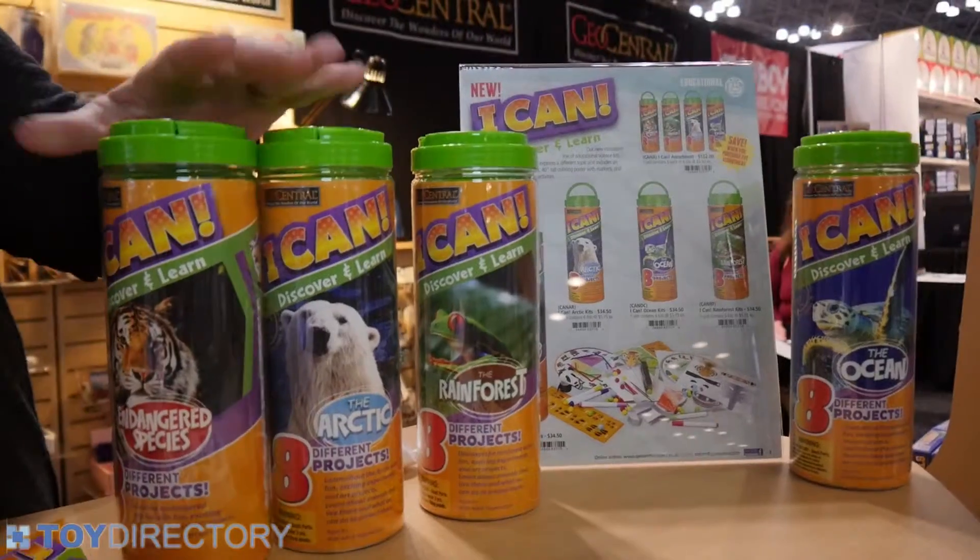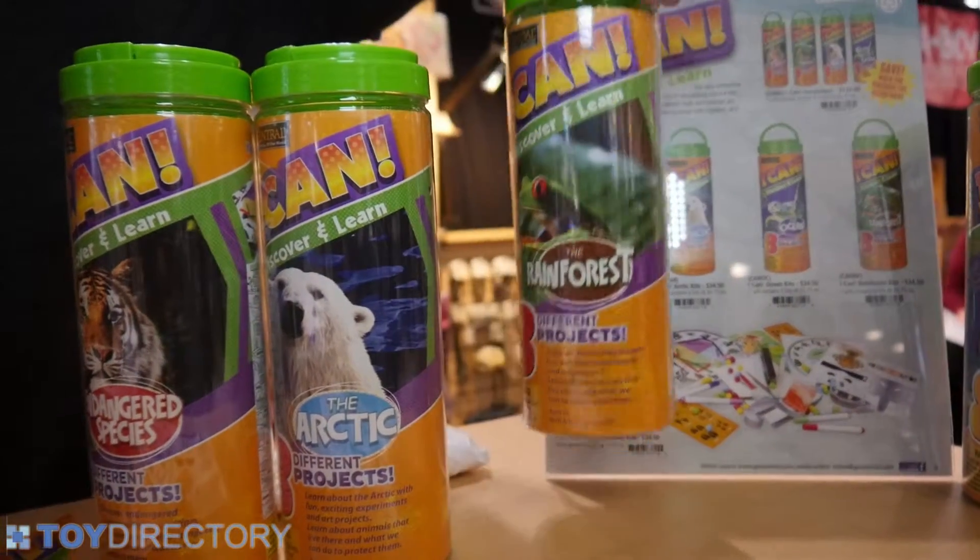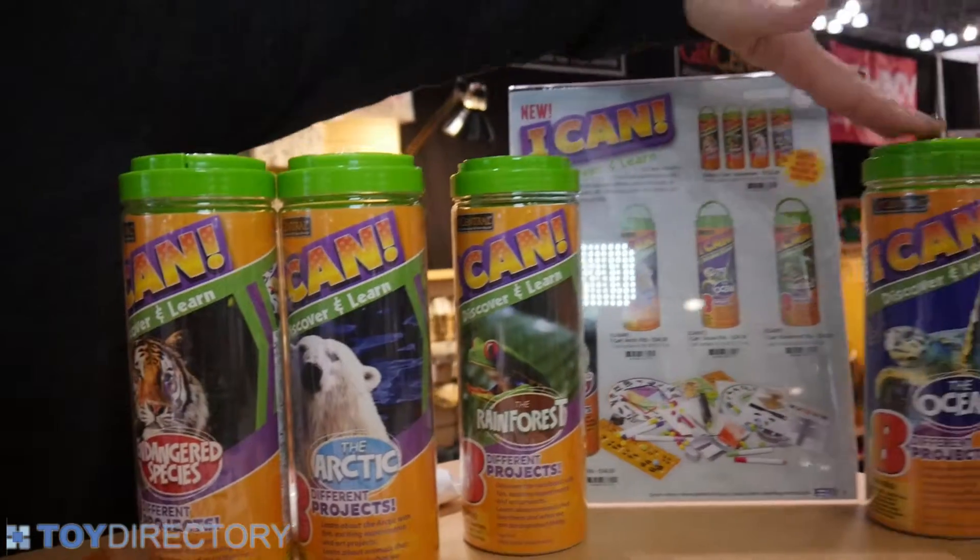What we're looking at today includes the endangered species, we also have the Arctic, we have the rainforest, and we're also looking at the ocean.